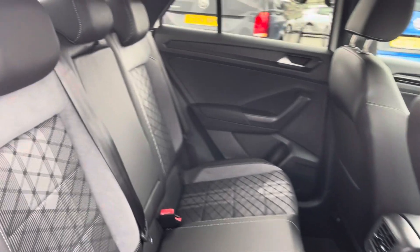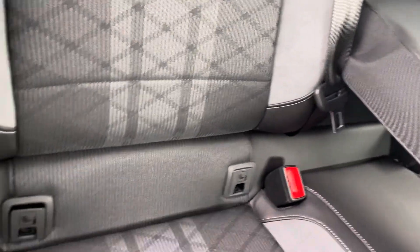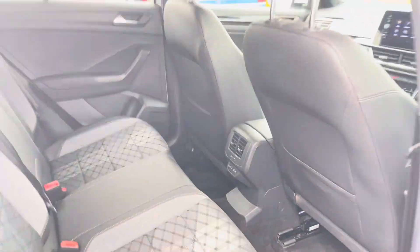Into the rear seating and you'll see the interior has the lovely cloth upholstery which features a folding central armrest and cupholder combination and Isofix mounting points. To the front you'll find a pair of USB ports and your vent controls.